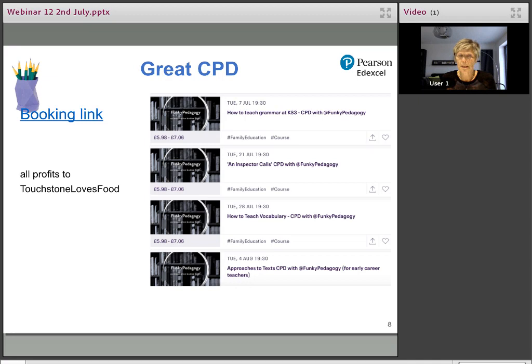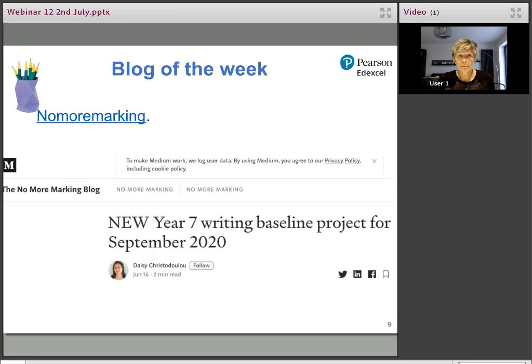Jennifer Webb does brilliant CPD and all her profits go to a really good cause — today she donated nearly £4,000 to the Copper Feel charity, and she's now switched to Touchstone, which is amazing. Then there's No More Marking — a website with interesting ideas about marking. I wanted to draw your attention to their baseline project, which is based on comparative judgment marking. They're offering their Year 7 writing baseline project as a free trial. It's very useful for marking standardisation within departments.